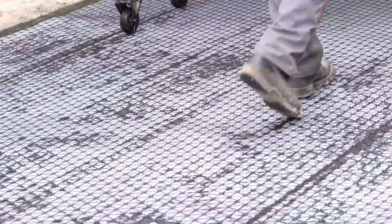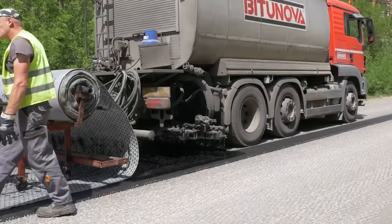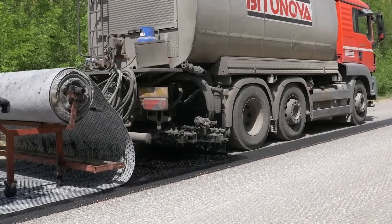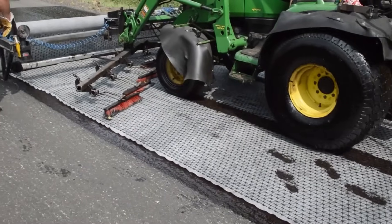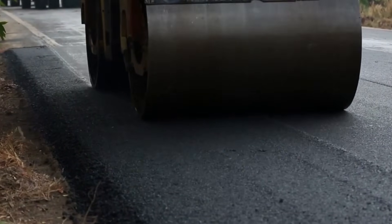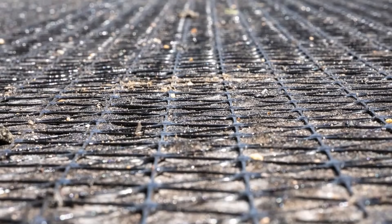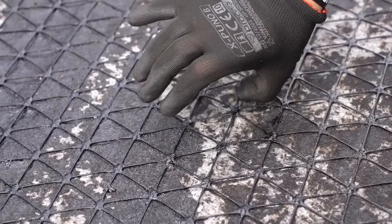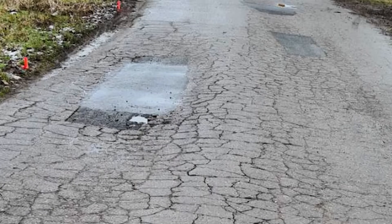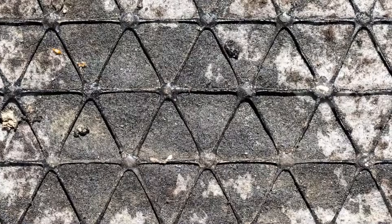It also reduces lateral deformation, which means the pavement maintains its shape and integrity instead of warping or buckling. On top of that, the mesh helps prevent rotting — a less obvious but equally damaging issue that can degrade asphalt quality. For construction companies, the benefits extend beyond durability. The AX5GN Mesh allows for thinner asphalt layers without compromising strength. Using less asphalt material lowers paving costs, making projects more economical, while roads reinforced with this mesh handle stress better and stay in good condition longer.